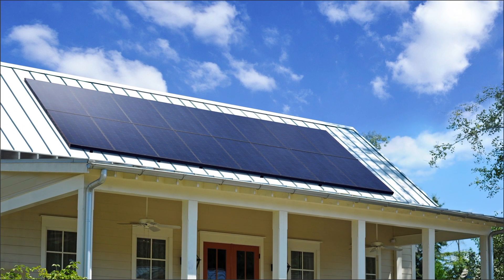So if you're considering going solar, a SunPower panel is going to produce more electricity, which is going to save you more money. It also has the industry-leading 25-year product warranty, which no other panel has. If you're deciding, a SunPower panel is the only way to go.